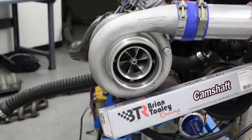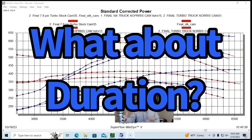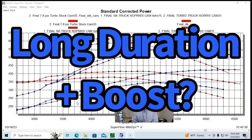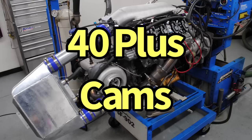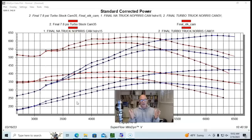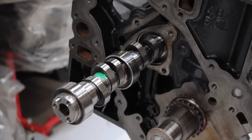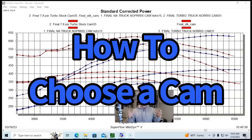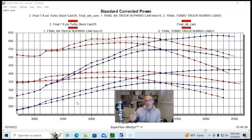If cam lift doesn't determine whether or not a cam is a turbo cam, then certainly duration must, right? How long we're opening that valve — you can't have long-duration camshafts with a turbo. Well, actually that's not true. Looking at all 40 camshafts I've run, five of which are actually turbo cams, the duration varied greatly. Just like with lift, whether they're turbo cams, NA cams, nitrous cams, positive displacement blower cams, truck cams — whatever they do NA, they also do under boost. The things you should actually consider when choosing a camshaft have nothing to do with whether or not you're going to add a turbo.